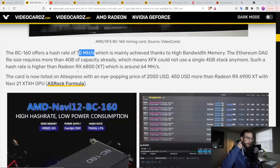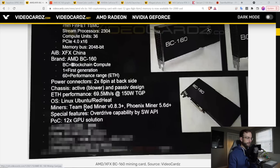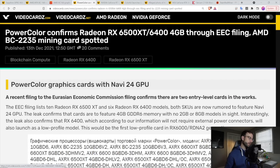You can buy the BC160 right now — go on AliExpress, pay two grand, and have one or many of these shipped directly to you. So first we have the XO80 and XO60, then we have the BC160.